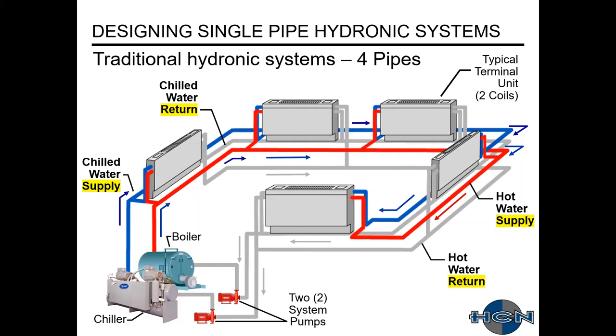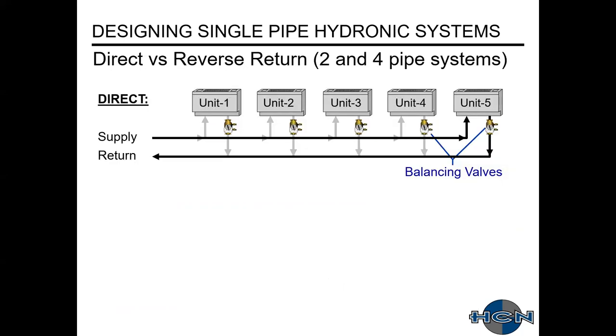Reviewing a four-pipe system: you have that same terminal unit, but instead of one coil, it has two. You have two different piping mains — one is chilled water, the other is hot water — and each of those systems has a supply and return. You have two individual pumps for each of the systems, with a second pump for each one as a main and backup.